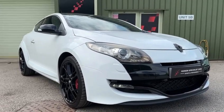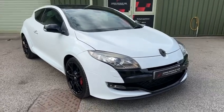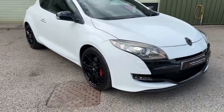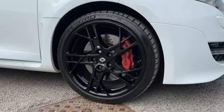The car's got fantastic optional extra specification including the Bi-Xenon headlights on the front, and 19-inch Steve alloys which really do set the car off nicely.